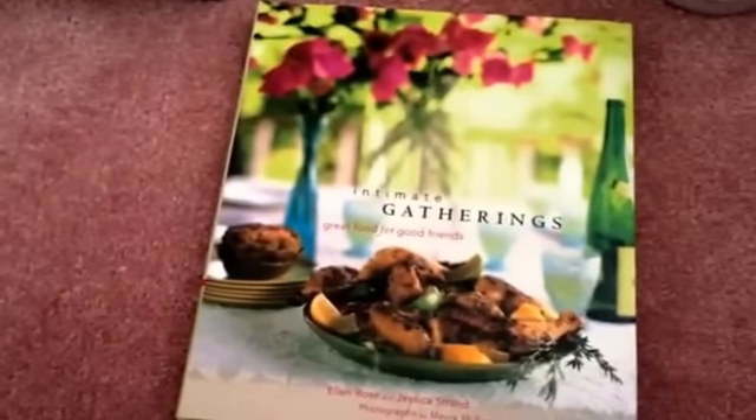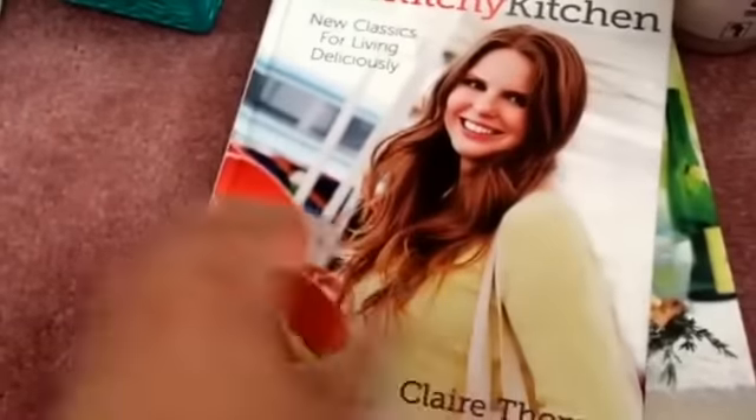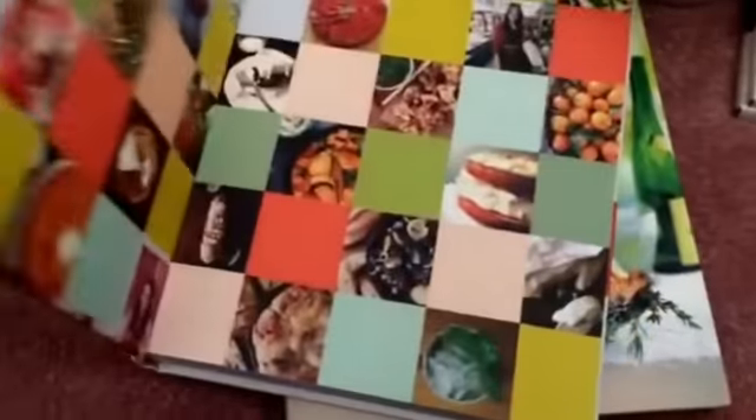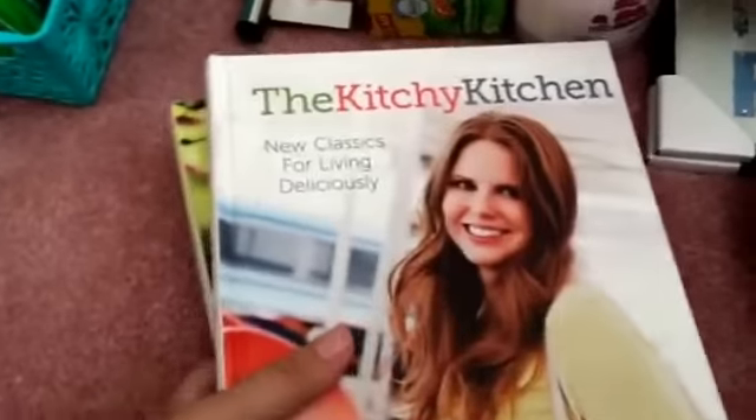The other DIY one is 'Gifts for Kids to Make,' which would be great for me to work on with my nieces and nephews when they come over. I also picked up two cookbooks — this one is 'Intimate Gatherings: Great Food for Great Friends,' originally $18.95, with lots of pictures and recipes. And the other one is 'The Kitchy Kitchen: New Classics for Living Deliciously' by Claire Thomas. These are very good quality books, full of nice pictures and recipes. Once I can get into the kitchen and work on these, I will be so excited.